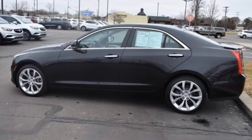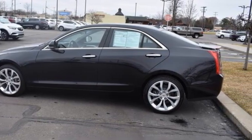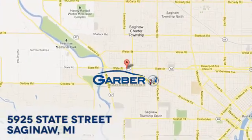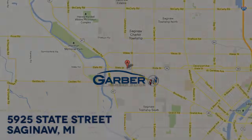Cadillac, second to none. See it for yourself when you take it for a test drive. Garber Buick, 5925 State Street in Saginaw, Michigan.